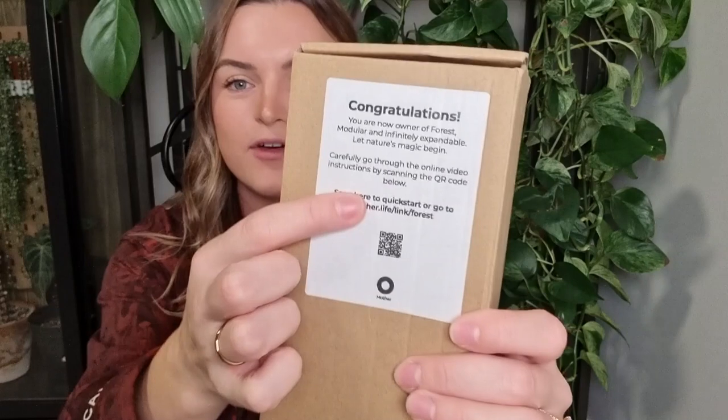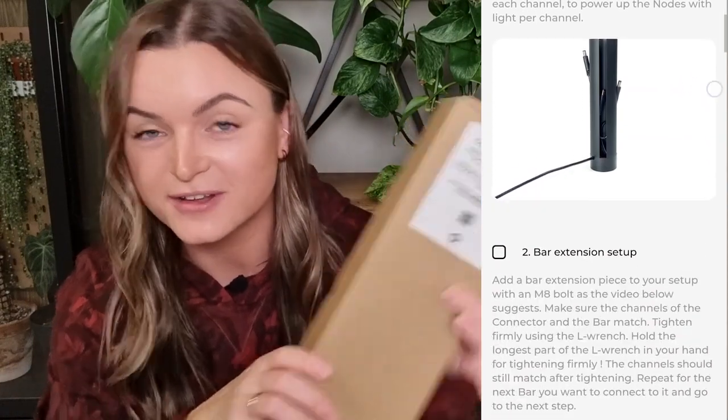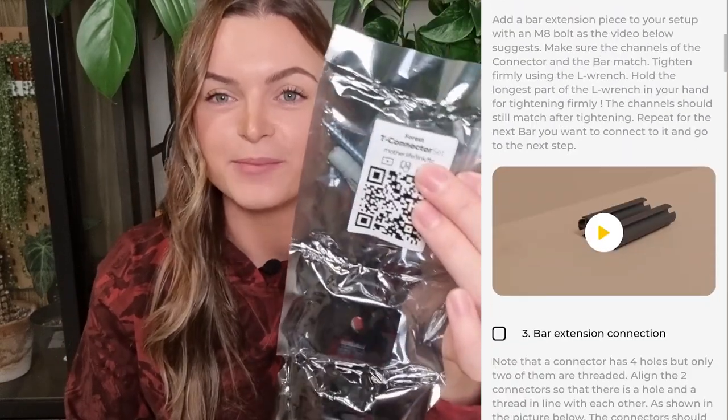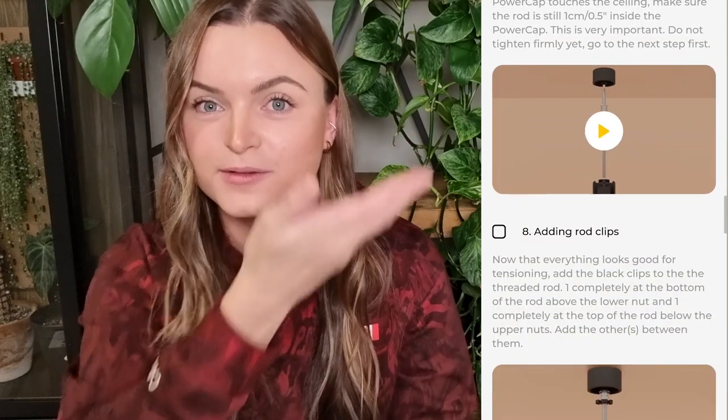Mother has put so much thought into their products. They even have a full breakdown — when you get the box there's a QR code that shows you step by step how to build it out with all the pieces. Even better, not only does the box show this, but so does each component. Every little piece inside the box has its own little scanner so you can go to that specific item's step-by-step install guide.